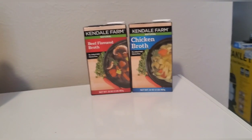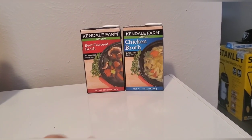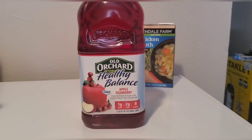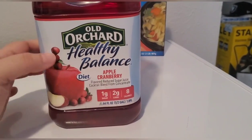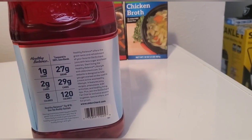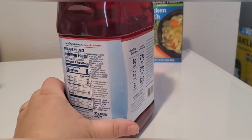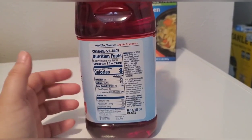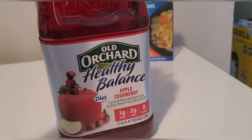I've noticed going to stores and seeing people's videos — a lot of items I would recommend, people forgot about. The next item is juice. I recommend apple cranberry. This has one gram of sugar, two carbs, eight calories. I'd also recommend getting OJ, Sunny D, things like that — they'll have a little higher sugar content but you can dilute with water. Cranberry juice is always good to have in your stockpile.